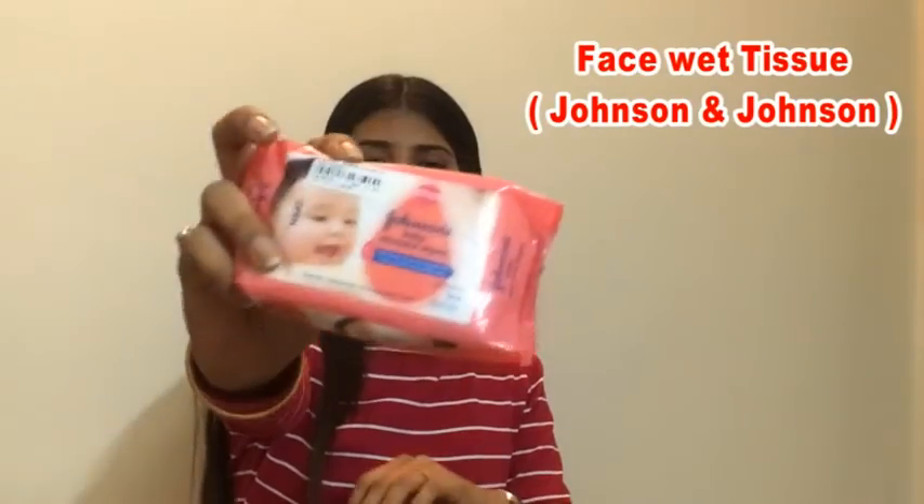The final product of the video is a very well-known product — face tissue. It has numerous benefits, but what I find most useful is it removes all the dirt and excess oil from my face and makes me feel fresh instantly. It is very cheap and easily available at any drugstore.